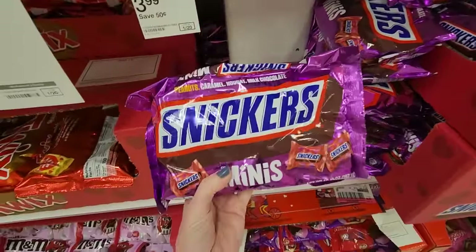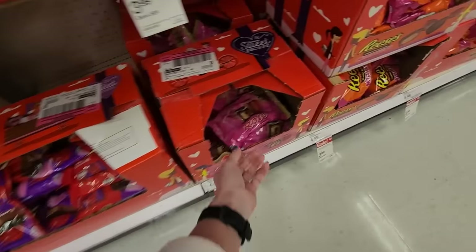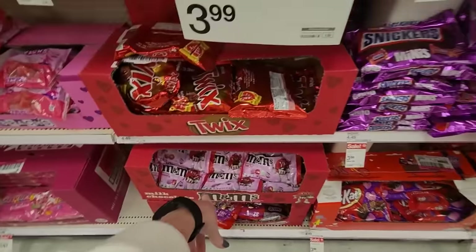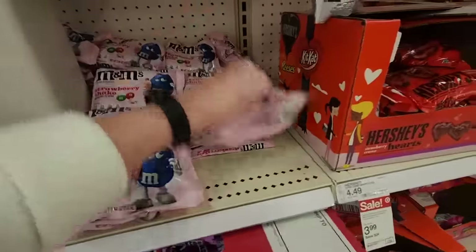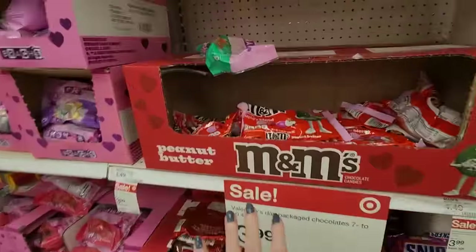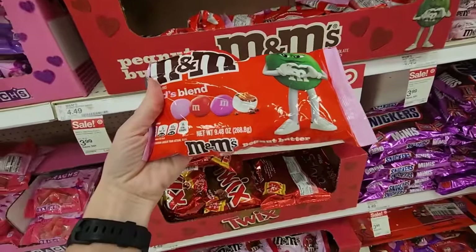Snickers minis — it's just like regular Snickers bars with the colorful wrapper. Kit Kats down here for Valentine's Day. Rolo — I love these things. And here we have the Cupid's blend again. Jelly beans — that's Easter. I'm leaving it there. I'm not going to run around moving everything. We have more Cupid's blend. Oh, these are peanut M&Ms, and those are regular.